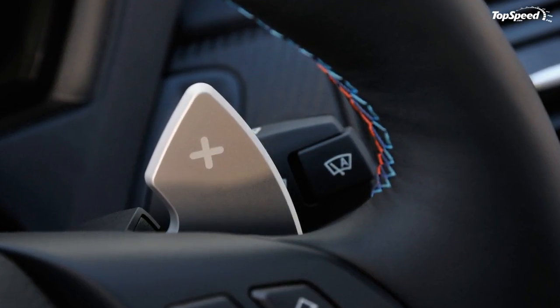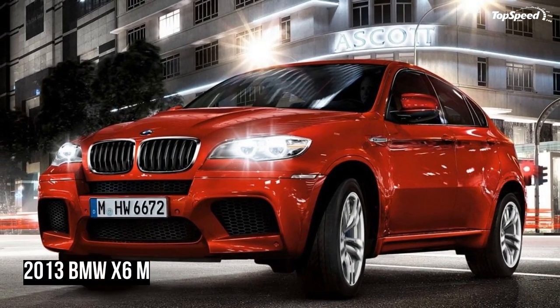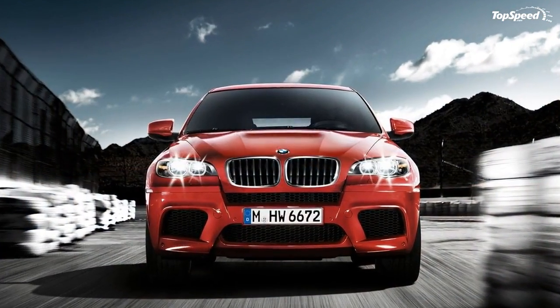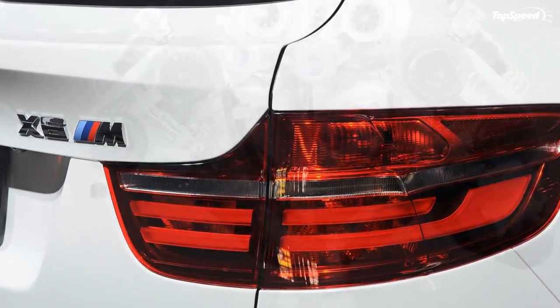Pricing. The 2013 X6M is priced at $93,000 before options, and includes four years of free service and maintenance at BMW dealers nationwide. Tires, sadly, are not included and their unusual size means they are very expensive and very hard to find outside of a major city.